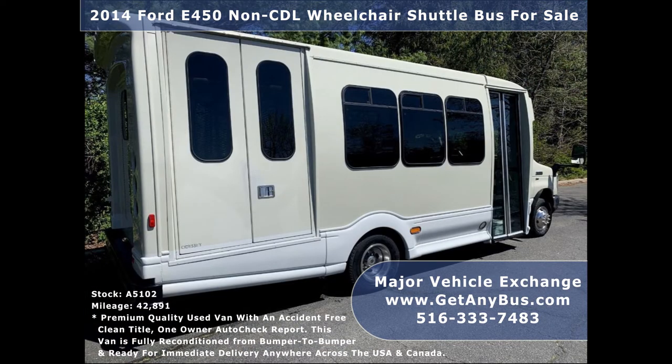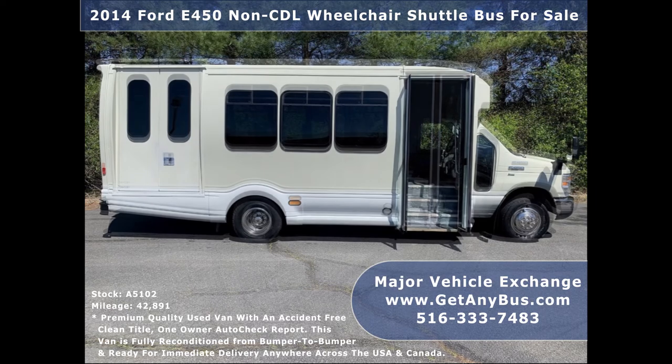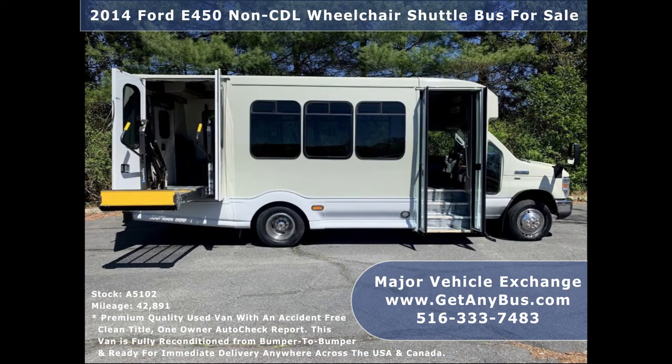As part of our reconditioning process, the bus was fully serviced and inspected. Any repairs were done as needed to make this bus fit for any use. The cabin looks almost new and the exterior was just detailed for a like-new appearance. It rides smoothly, handles well, and its fiberglass body will hold up well for years to come.